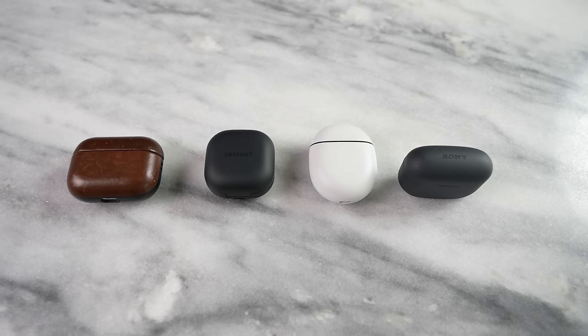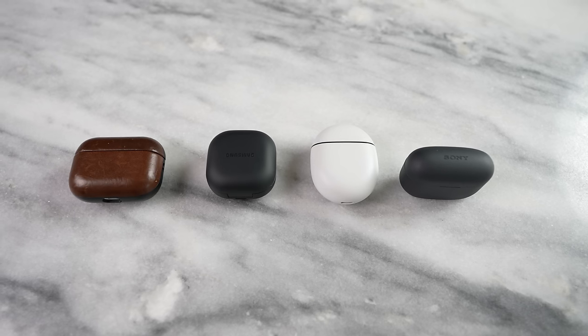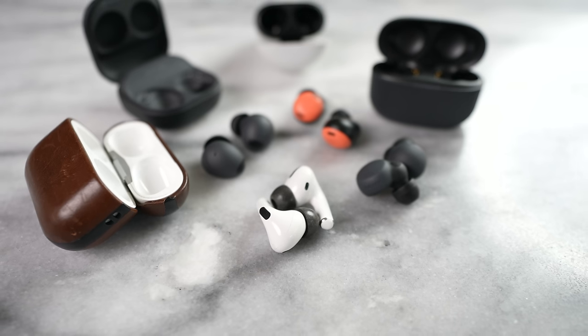Either of these devices are worth picking up. Do you think the Galaxy Buds 2 Pro should take the top spot for its features and better battery life? Or is the Link Buds S the winner? If you're a Pixel or Google fan, you might prefer the Pixel Buds Pro. Leave your thoughts down below, and don't forget to like, share, subscribe, and always enjoy your entertainment.